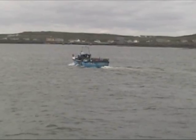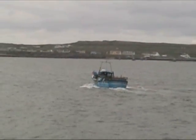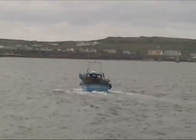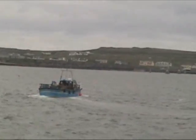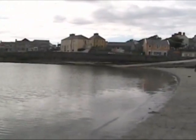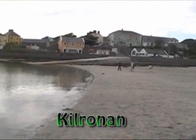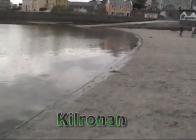Fishing has traditionally been the major industry on Inishmore — I suppose that's true of just about any island. Here you see a fishing boat; it's not quite as important as it used to be, but nonetheless a lot of people still engage in fishing. The largest village on the island is Kilronan, which is also where the ferries land, so it's the first place that most tourists end up visiting.